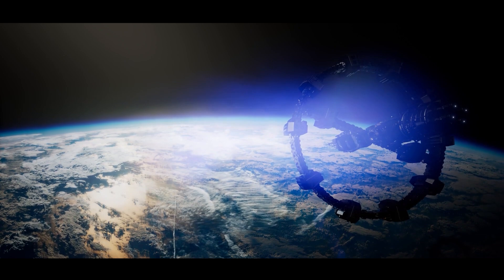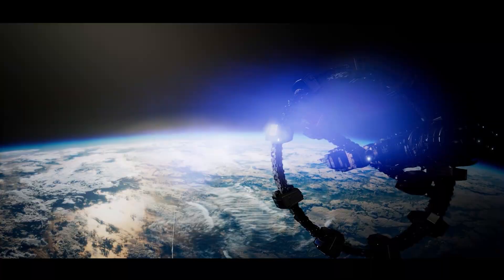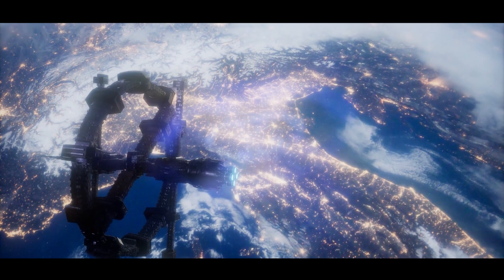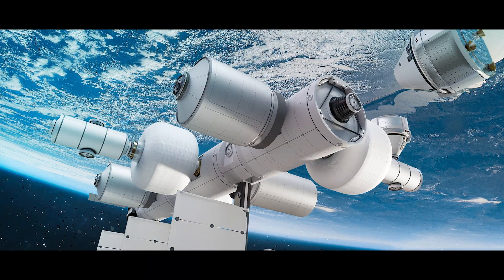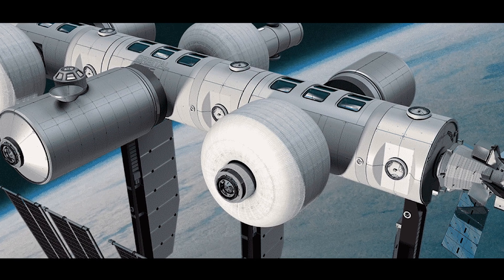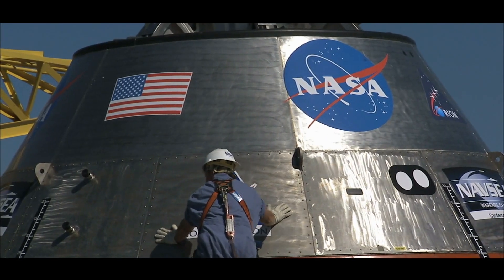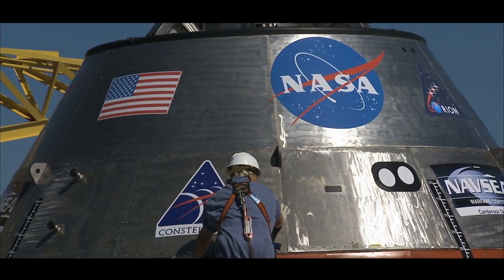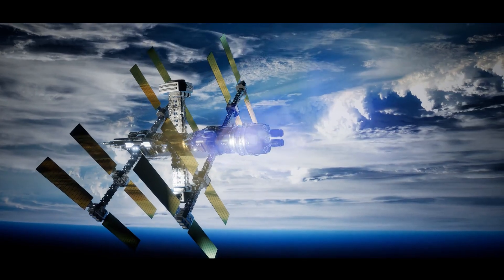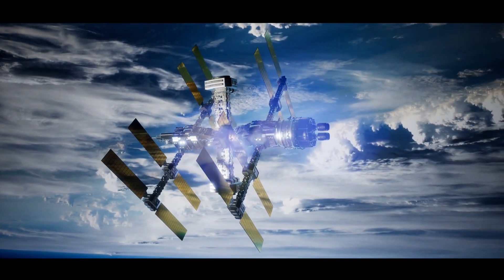As we look beyond the ISS, several concepts for next-generation space stations are under consideration. Some proposals focus on modular designs similar to the ISS, while others envision smaller, more specialized platforms. Blue Origin's Orbital Reef, for example, is pitched as a mixed-use business park in space, catering to industries ranging from research to tourism. Meanwhile, NASA's Artemis program aims to establish a Lunar Gateway — a space station orbiting the Moon that could serve as a stepping stone for missions to Mars. Lessons learned from the ISS's expansion will undoubtedly inform the design and operation of these future outposts.